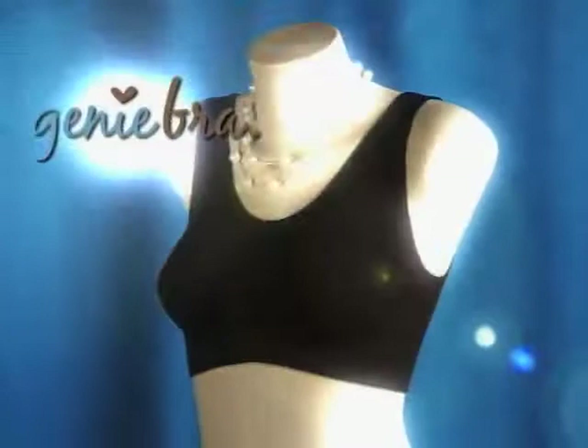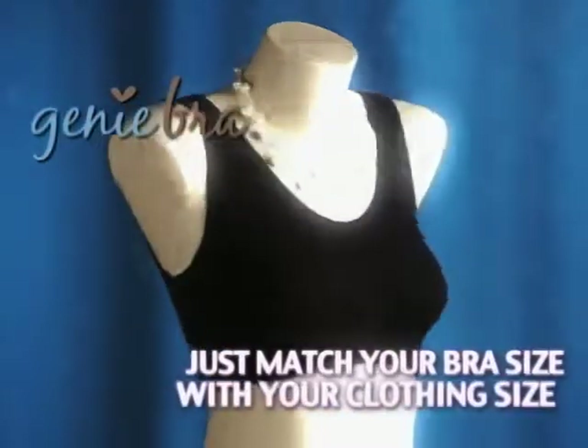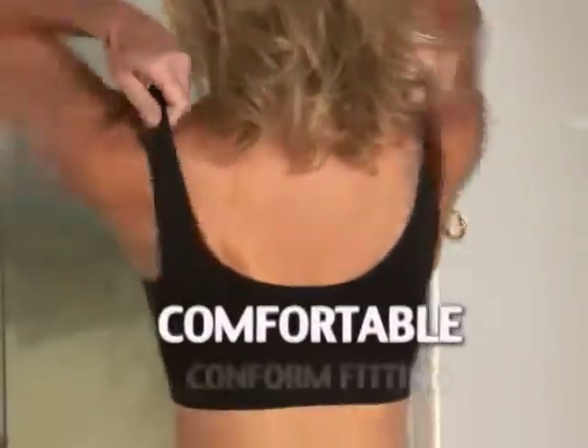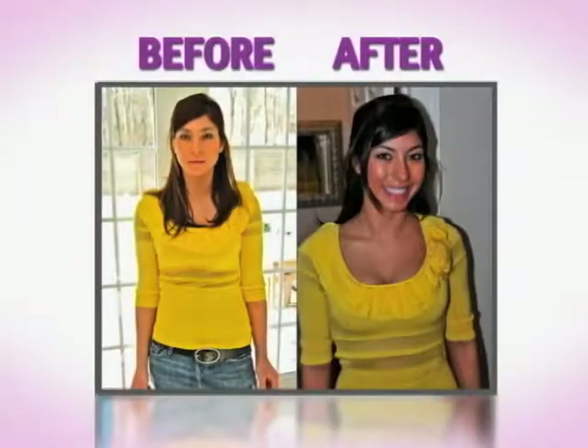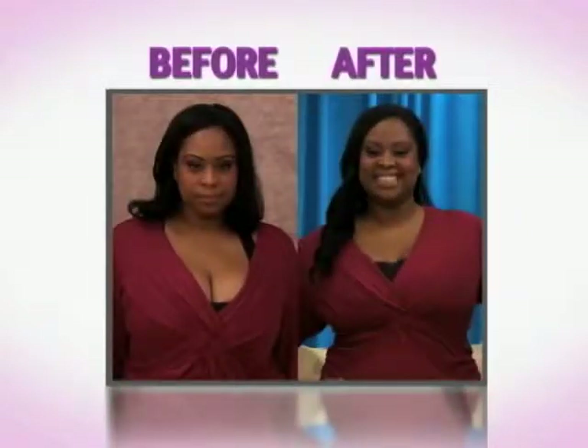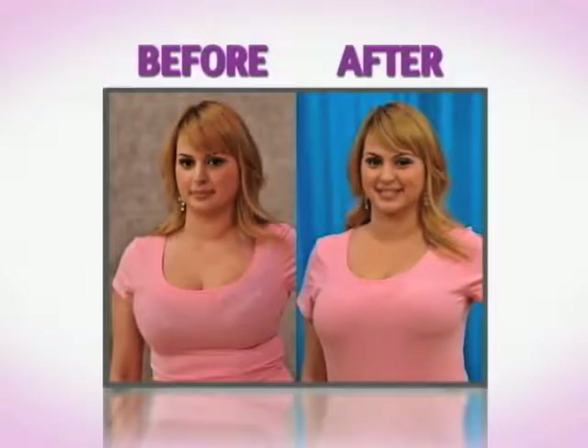You need the seamless one-piece genie bra. Just match your bra size with your clothing size and slip into the most comfortable, conform-fitting bra you have ever worn. Whether you're petite or a full-figured woman, you will always have a bra that's comfortable, conforms to your shape, and makes you look your best.